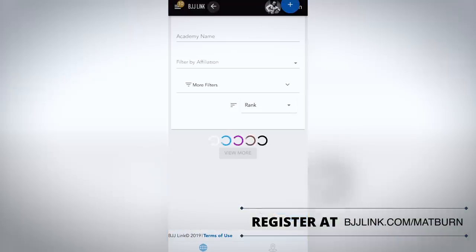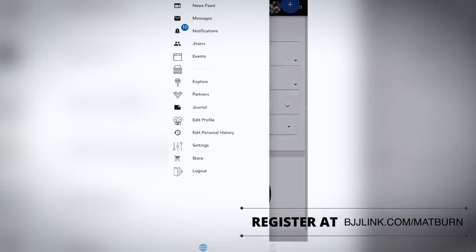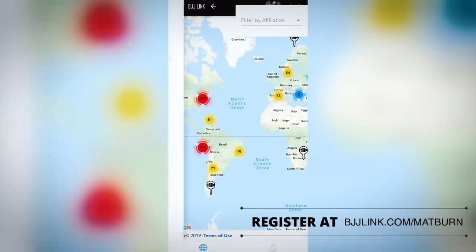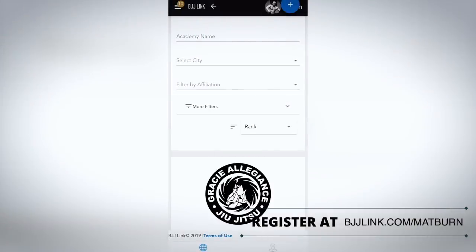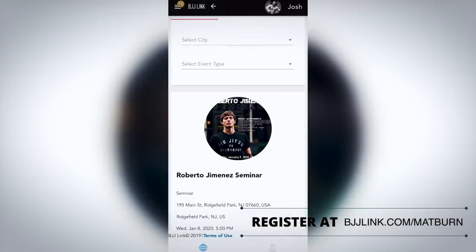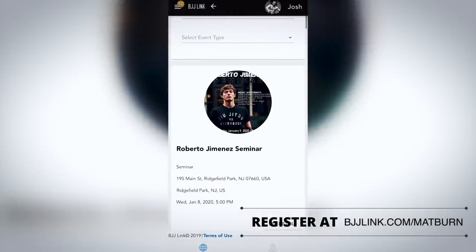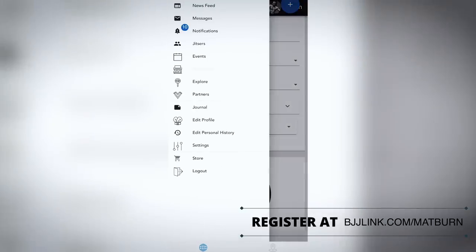And if you have a link with anyone at that academy, you can message them and ask if you can come train — and boom, you've got training wherever you are in the world. There are other sections too: an academy section where you can put in academy information, and an events section. For example, there's a Roberto Jimenez seminar coming up in Ridgefield Park, New Jersey on Wednesday, January 8th — shout out to Roberto Jimenez who just got his black belt.